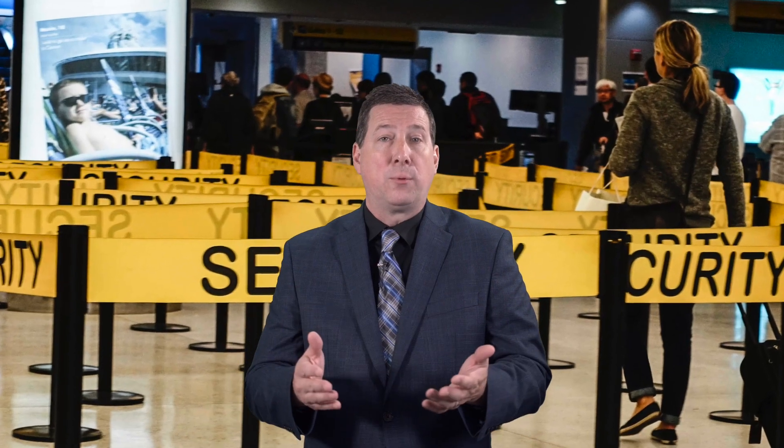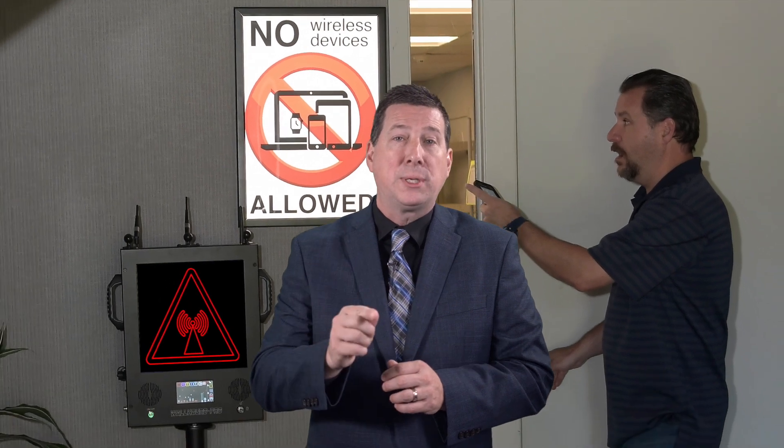Whether you're in law enforcement, energy delivery, or healthcare, secure your facility by installing no wireless device policies and enforcing them with pro-security tools.